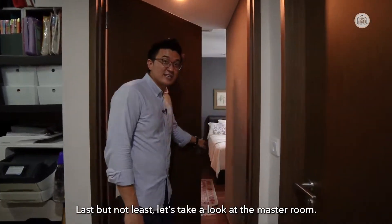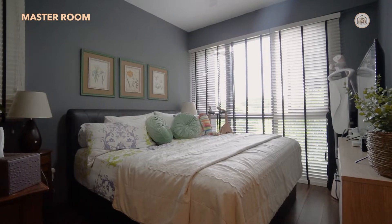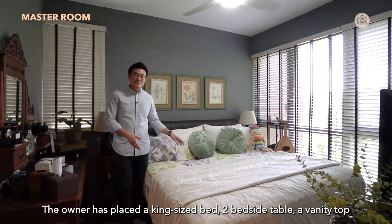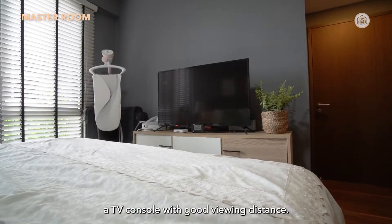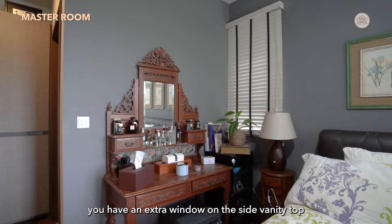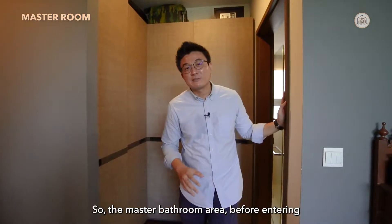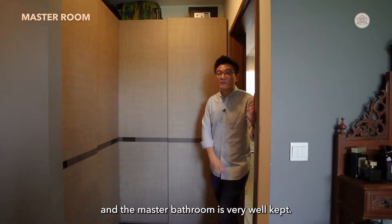Let's take a look at the master room. It's pretty spacious — the owner has placed a king-size bed, two bedside tables, a vanity top, and a TV console with good viewing distance. There's a full-height window providing lots of natural light, plus an extra window beside the vanity top for natural breeze. Before entering the master bathroom, there's a built-in four-door wardrobe. The master bathroom is very well kept.